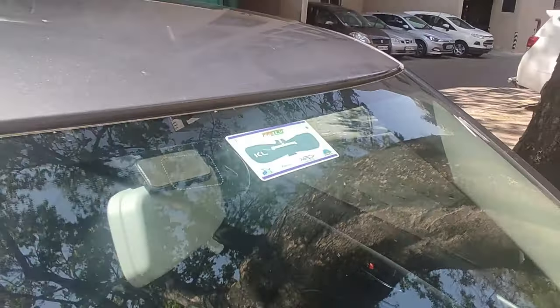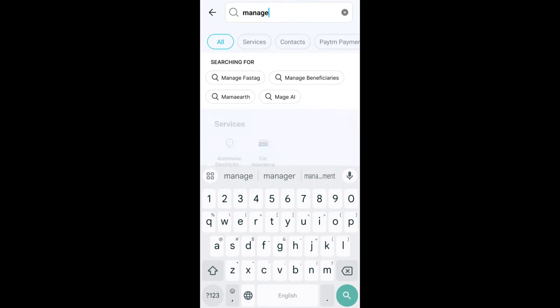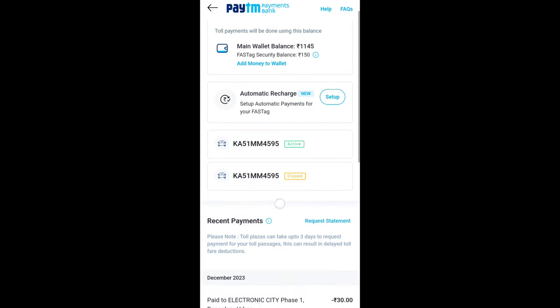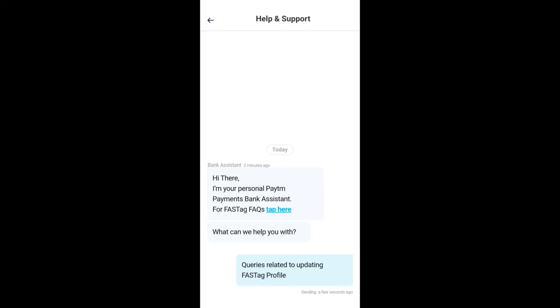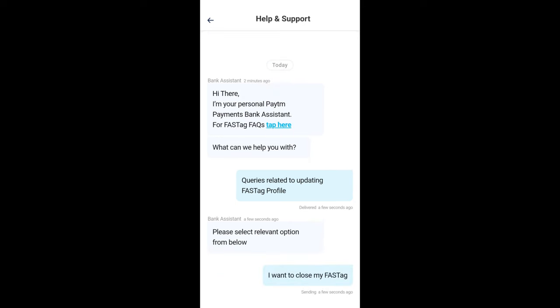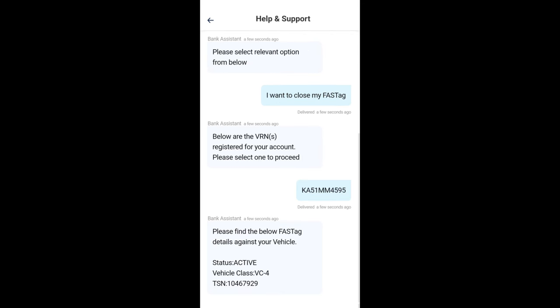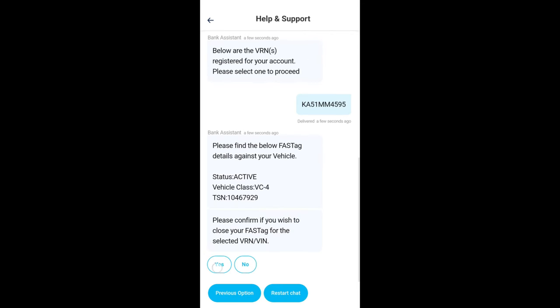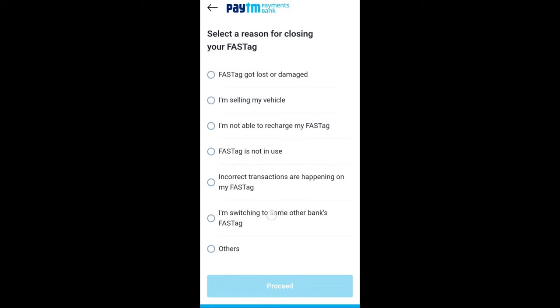To close your old PTM FASTag: go to the Paytm app, search for 'Manage FASTag,' then go to 'Help and Support' at the bottom. Click on 'Need help with queries,' then check queries related to updating your FASTag profile, and choose 'I want to close my FASTag.' It will show the vehicles linked to your FASTag — confirm, say yes, select the vehicle again, choose your reason such as 'I am switching to another bank,' and finally close the FASTag.